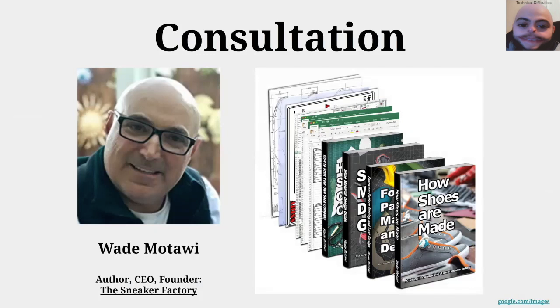Obviously we're not shoe experts, and we wanted to make sure we were approaching the problem as well and quickly as possible. So we bought a series of books and resources about making shoes and starting your own shoe company. Wade Motawi, here on the left, wrote these books, and after reading through them, we got in contact with him and he shared some great advice. He's been in the shoe industry for 25 years, and offered us a lot of great insight on design, manufacturing, the proper way to start a shoe company, and much more.